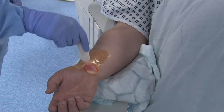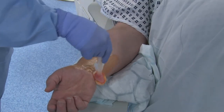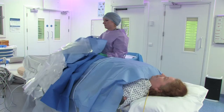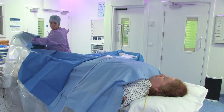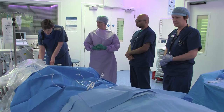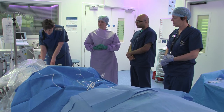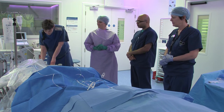Your arm will be resting on a board by your side. We'll clean both wrist and groin with some antiseptic liquid and cover you with a sterile drape. Before the procedure starts, the team will introduce themselves and complete a checklist confirming details about you and what we plan to do.